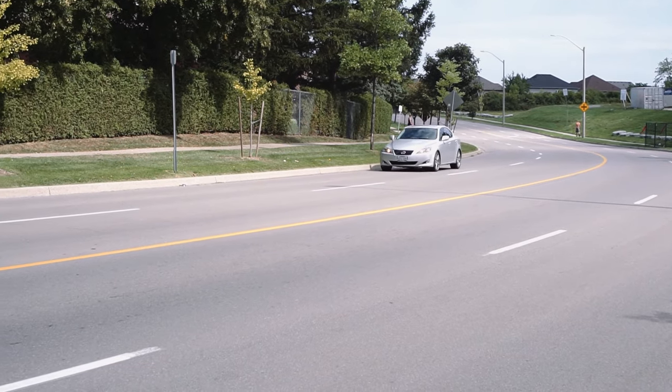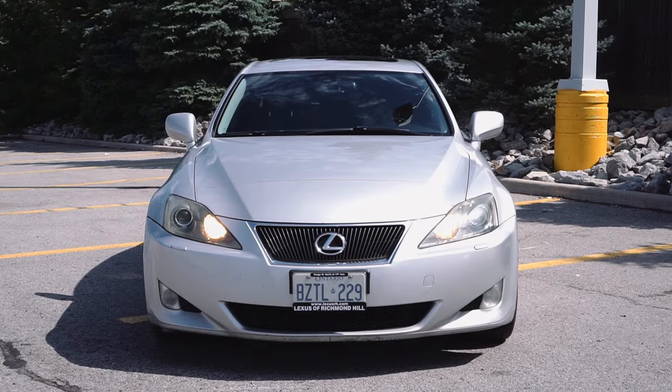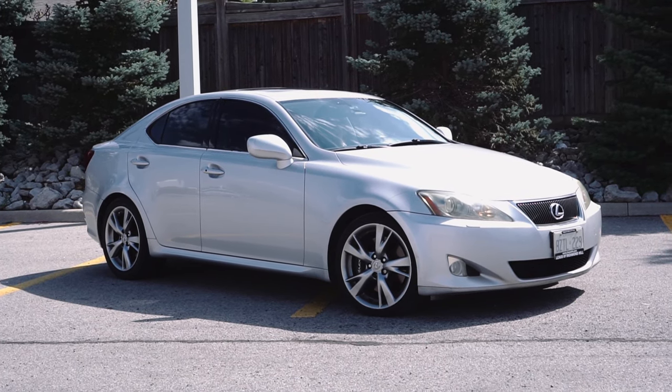My car is a Lexus IS350, a 2006 with about 300,000 kilometers on the clock. My fiance's Lexus IS250 is a 2009 with about 300,000 kilometers. For the most part these cars are phenomenal — great reliability, no major problems or concerns. But there are some quirks and issues that every car model has, and in this case for the Lexus IS series, the 250 and 350 Gen 2 model years, there are some common problems we've found over time.